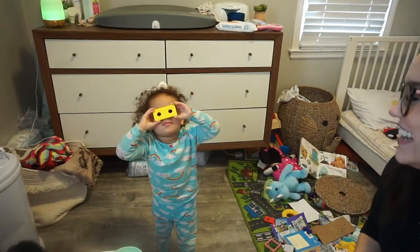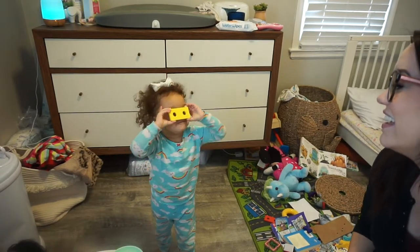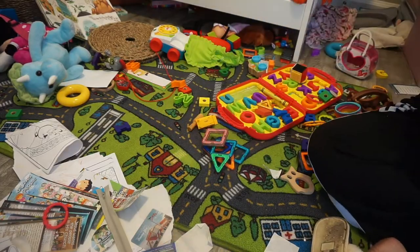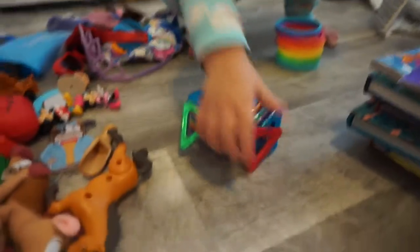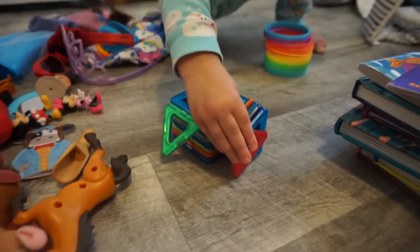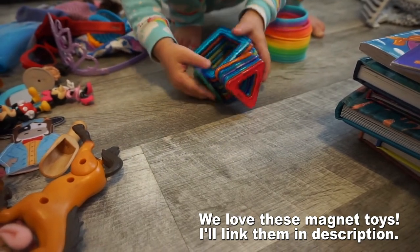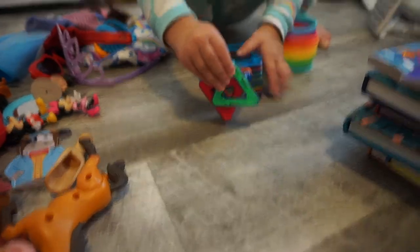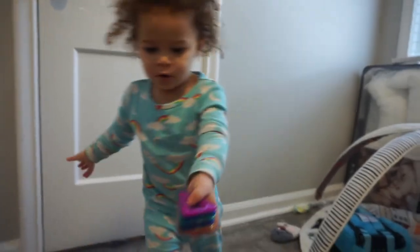What are you doing? Can you see through that? You put all of the squares together and almost all of the triangles together. You put all of the triangles together. Thank you.